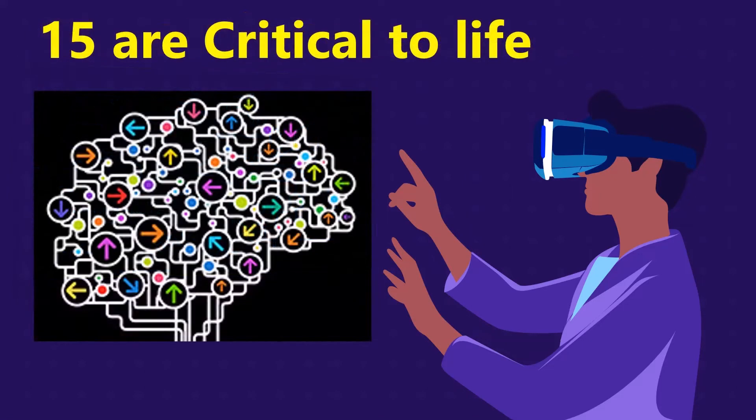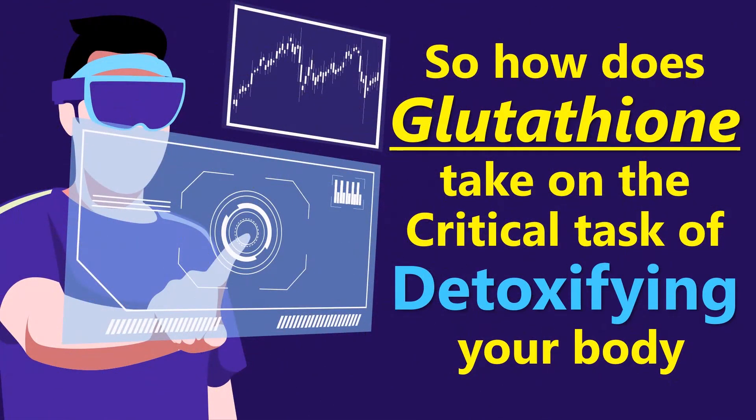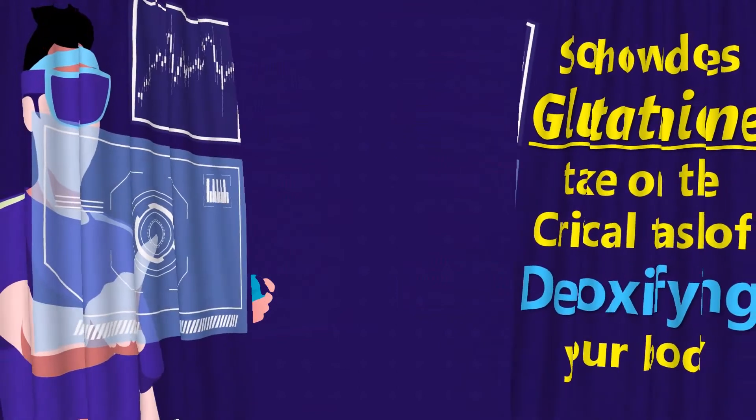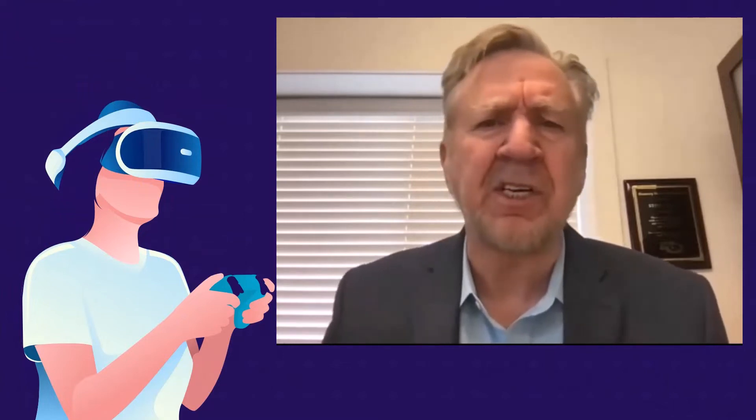Additionally, there are 15 processes that are critical to life that glutathione does for you. So how does glutathione take on the critical task of detoxifying your body? Here again is Steve Scott to explain — it is also the primary detoxifier of the cell.